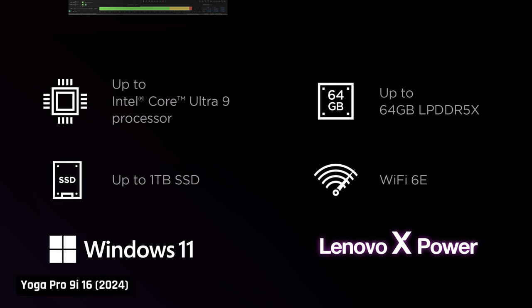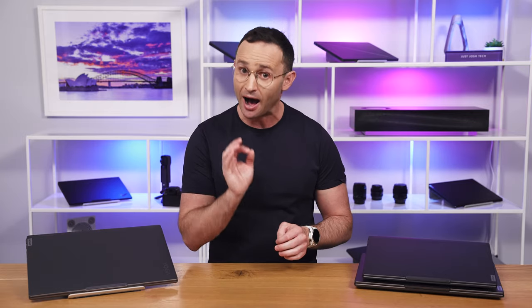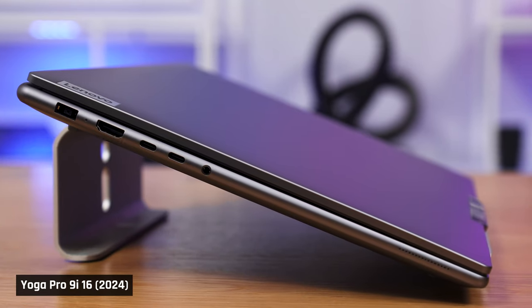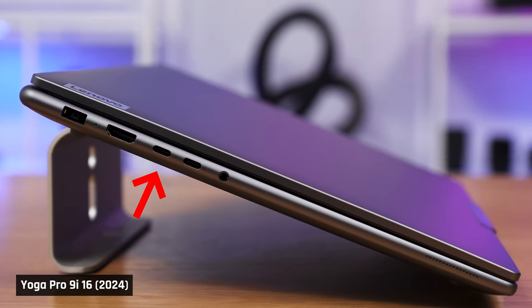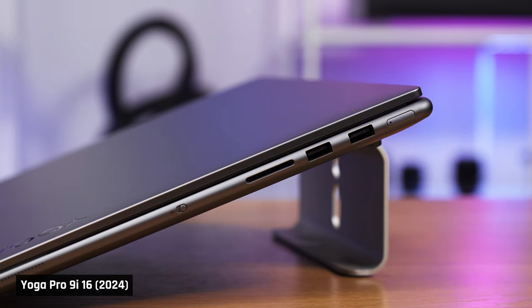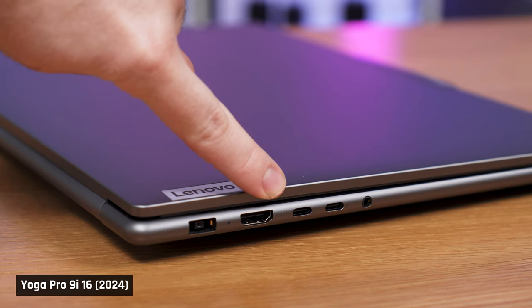Rounding out the improvements: this year's model can now come with up to 64GB of fast LPDDR5X memory, up from only 32GB previously. This is important as the laptop's memory is soldered, and there are people who will want that much. On ports, there is now a second USB-C port on the left side of the laptop, providing 10-gigabit USB transfer speeds, DisplayPort 1.4, and charging capabilities. You don't lose the USB-A port that was there — it's just been moved to the right side.